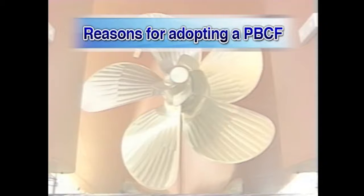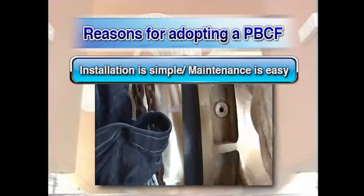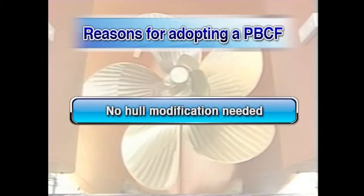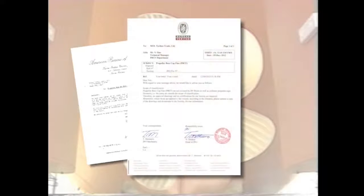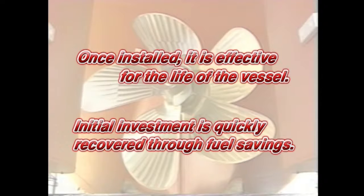The reasons behind the success of the PBCF are as follows. It can easily be installed on both new building and existing vessels. Installation work is very simple and maintenance is easy. There is no need to modify the hull in any way. It can also be installed on either fixed pitch or controllable pitch propellers. The major classification societies place the PBCF outside their classification rules, so there is no need for vessels to be inspected upon docking. Once the PBCF is installed, it is effective for the life of the vessel. Ship owners can quickly recover their initial investment through fuel savings.